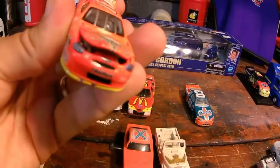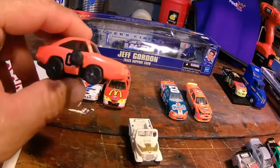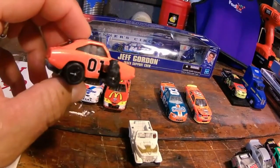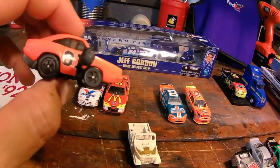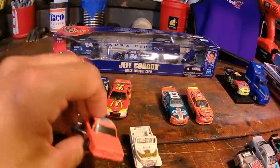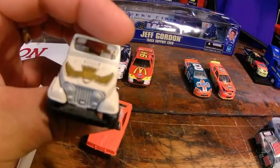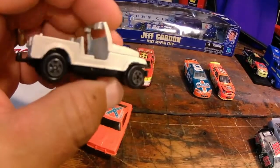Hood and decklid both open up. I do remember these were in a dump bin — these were a quarter. You would wind it up and it would just take off. Then I found a Daisy Duke Ertl Jeep. This is a major upgrade to the one that I currently have.